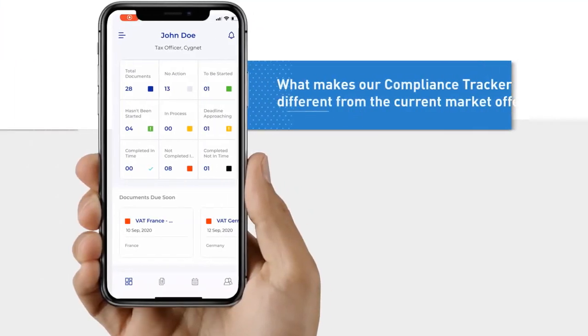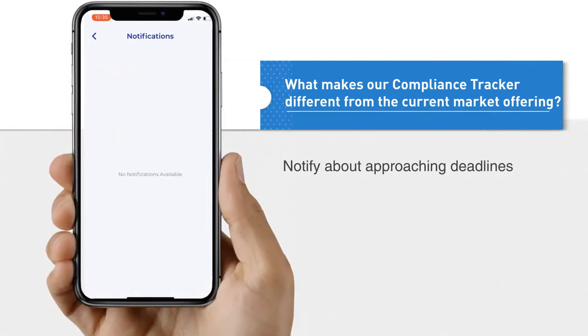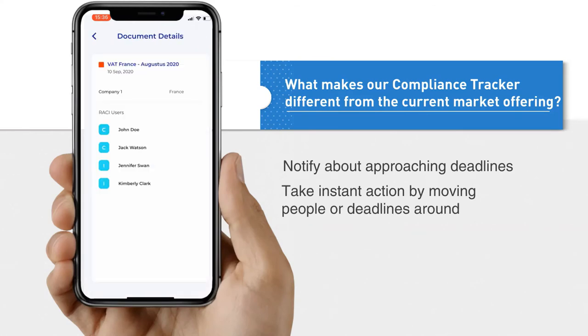What makes our Compliance Tracker different from the current market offering? It doesn't just notify about approaching deadlines. It also allows the head of tax to take instant action by moving people or deadlines around with just a few clicks.